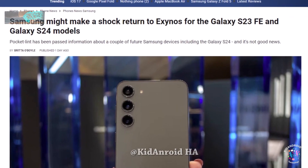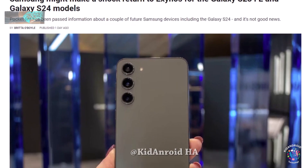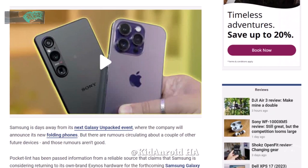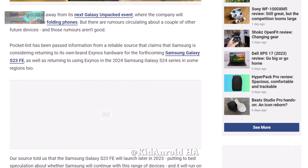There are also rumors that Samsung might consider using its own brand Exynos hardware for the Galaxy S23 FE, and even in some regions for the upcoming Galaxy S24 series in 2024.